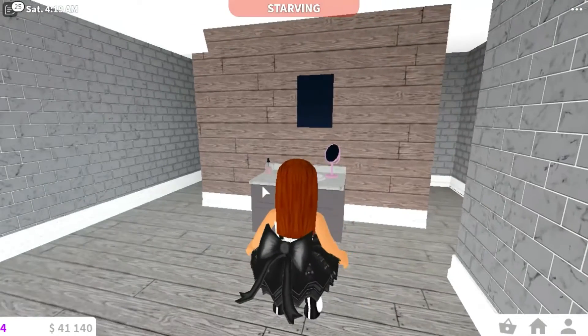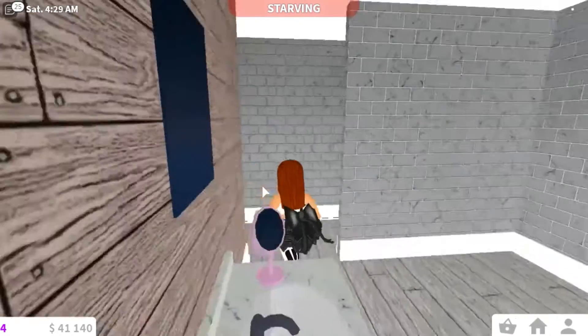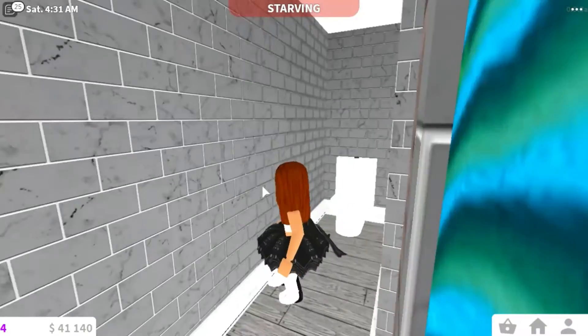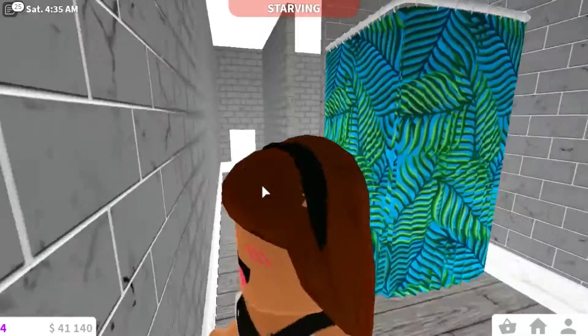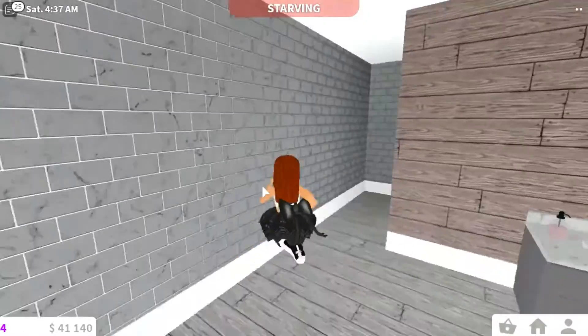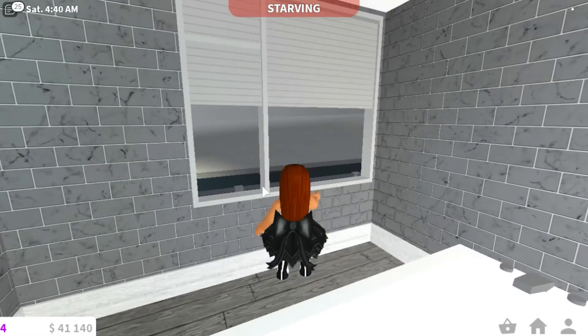It's a pretty nicely themed bathroom, matching the one downstairs. Here we have the toilet area, and then we just have the shower here. On the other side we have the bathtub, and I have these open-closed curtains for some privacy.